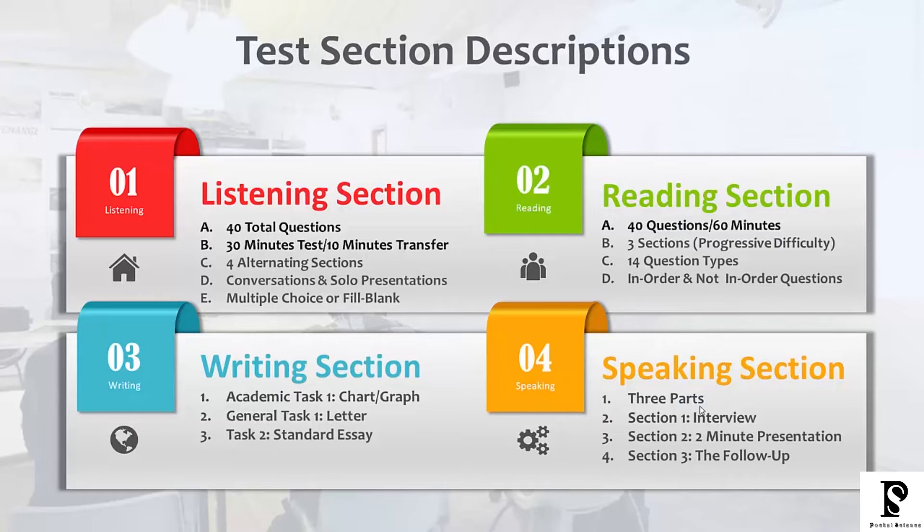There are 14 basic question types. Some question types they really don't focus on anymore, and throughout this course we'll point that out to you. Some questions go in order and others don't, and when we get into the reading section of this course we will point that out to you, because that's really, really important information.